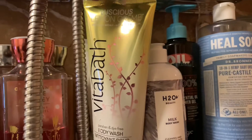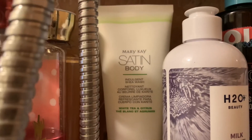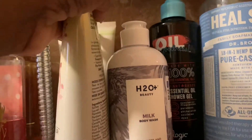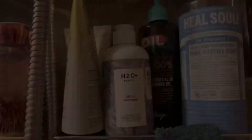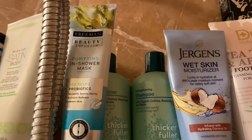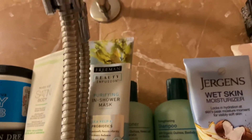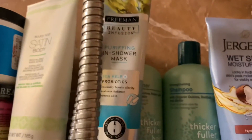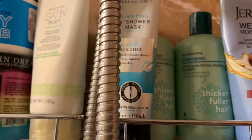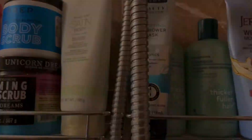I have Vital Bath in Luscious Lemon Cream, which I picked up from Burlington. Back there I have some Mary Kay Satin Body body wash — it will have your skin feeling so freaking silky. Up here on this shelf I have some in-shower mask that I use every other day, and I really like it. Back here I have some shampoo and conditioner by Thicker Fuller Hair — sometimes I find it at Target and sometimes at Dollar Tree, and it is 100% vegan.